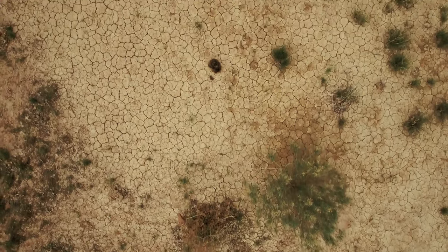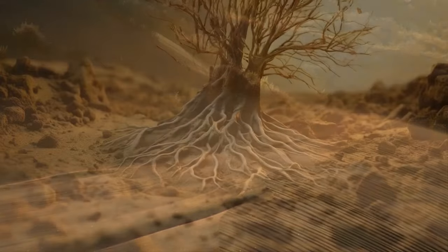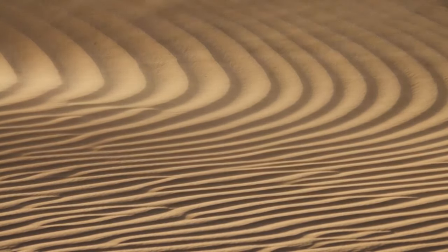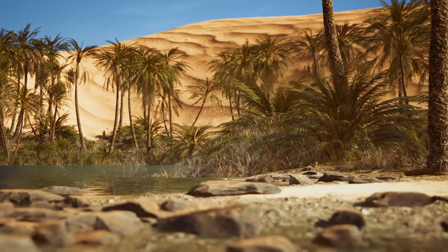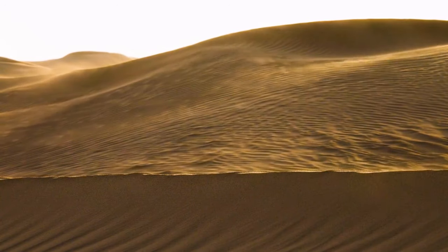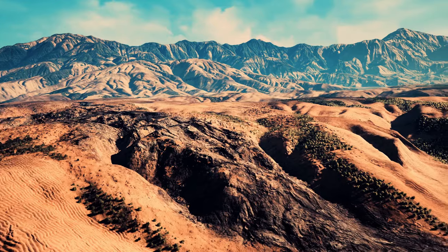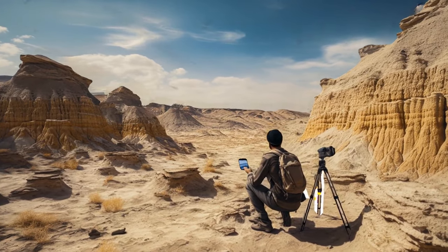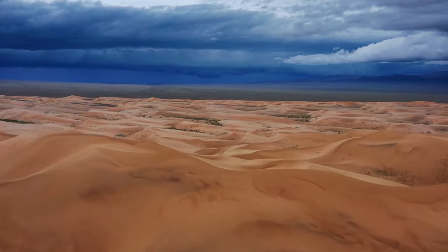Then the climate started to shift. The region became parched, and vegetation started disappearing. The wind did the rest — it took away the fine sediment after there were no plant roots to hold the ground together. Give it a couple thousands of years and you get the familiar image of the Sahara. But when it comes to volume, only a quarter of the Sahara is actually sand. The desert has many other features, such as gravel plains, salt flats, and plateaus. For geologists, there is only one condition for defining a desert: precipitation. If an area gets little or no rain, it's considered a desert — and the Sahara certainly fits the bill. Its average annual rainfall is just 3 inches, compared to nearly 45 inches a year in New York.